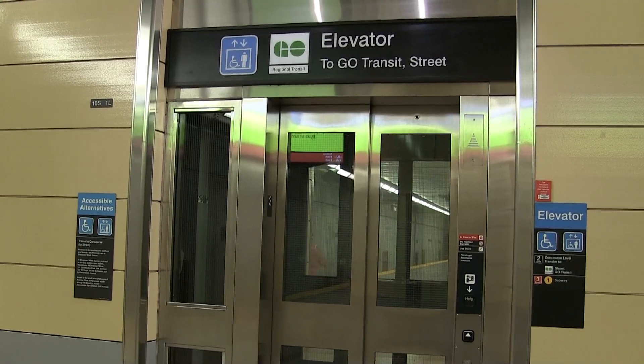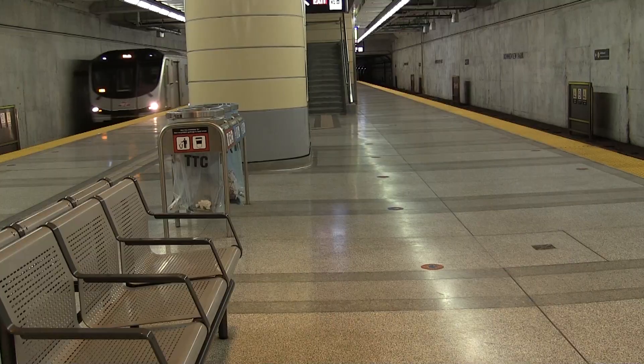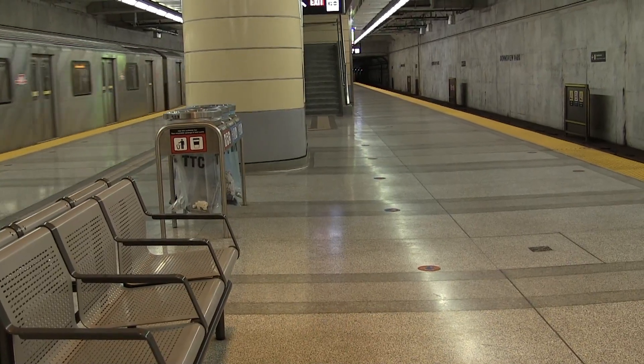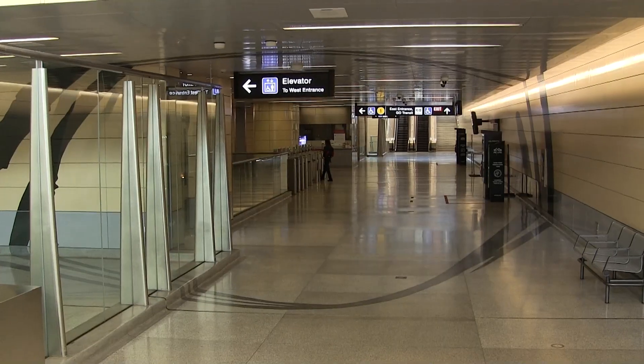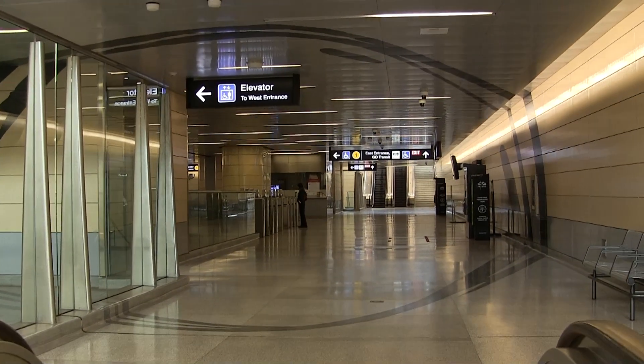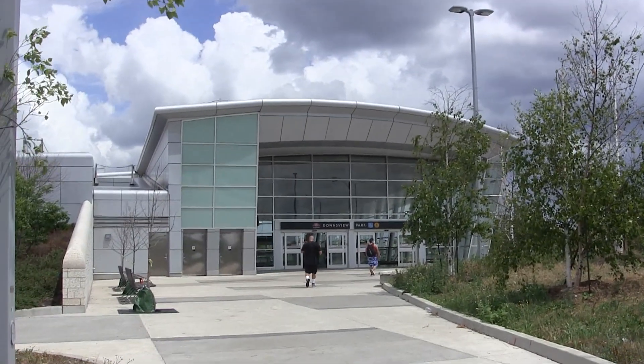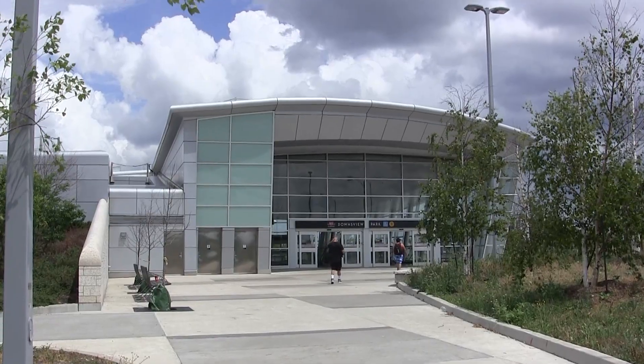There is also elevator access to the platform, making it fully accessible. You might also notice that this station is pretty quiet — Downsview Park is actually the least used subway station on the TTC system. The only rapid transit station with even lower ridership is Ellesmere Station in Scarborough.